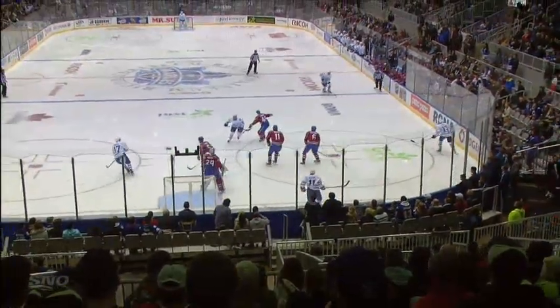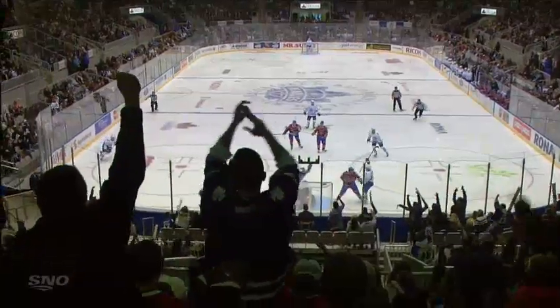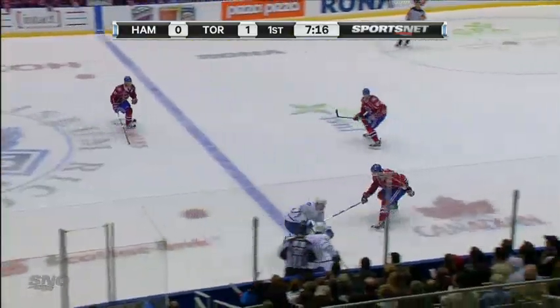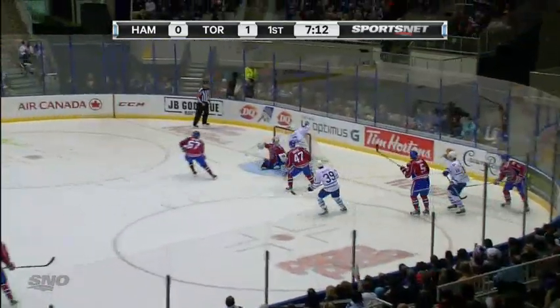Good puck recovery here by the Marlies as they grab the puck back and get it down on the boards. Komarov goes right to the front of the net after a nice job getting the puck and keeping it alive. Scott gets it ahead — Hamilton brings it across the line for the Marlies, the captain gets it into the corner, around to North Saturday — goal!